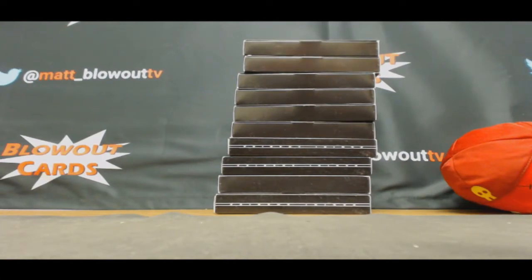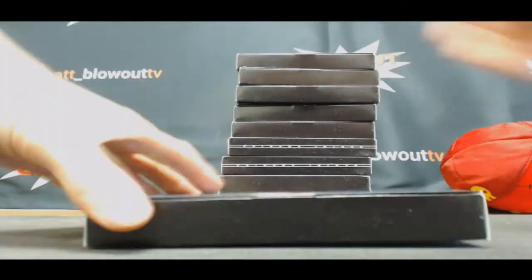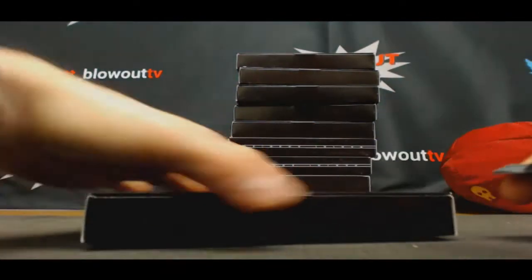Alright guys, I got Casey here who's going to do some of these Super Bowl promo packs. Just got these in. Start off with number four. Good luck, good luck.